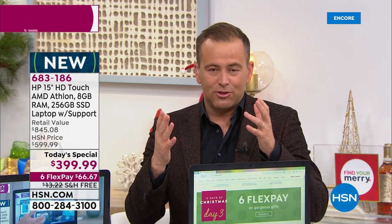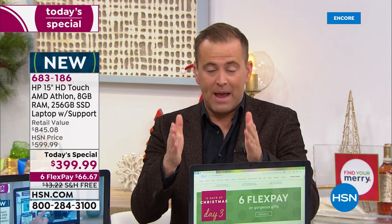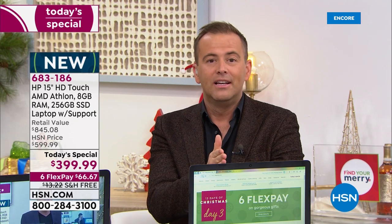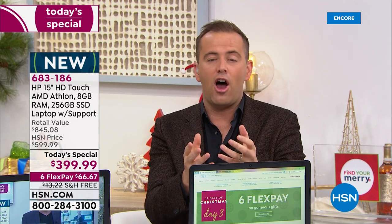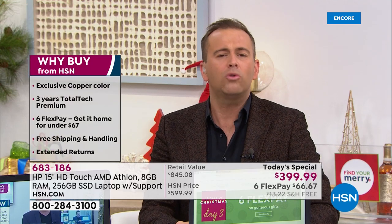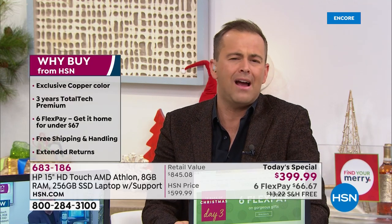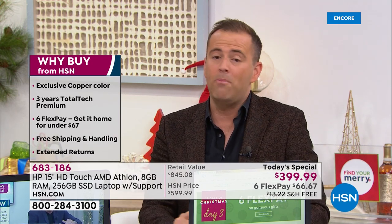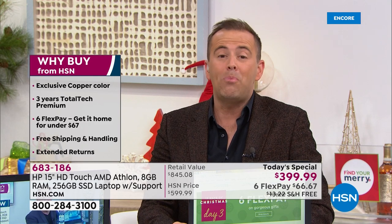We have customers that will shop with us just this one time a year for a laptop. We have customers that come literally for this laptop Today's Special. For those of us that are hungry for a deal, a steal, a bargain, but want quality — it's already a low price, but if a low price means no features, you won't be happy. You'll be over the moon with this. You'll be delighted.